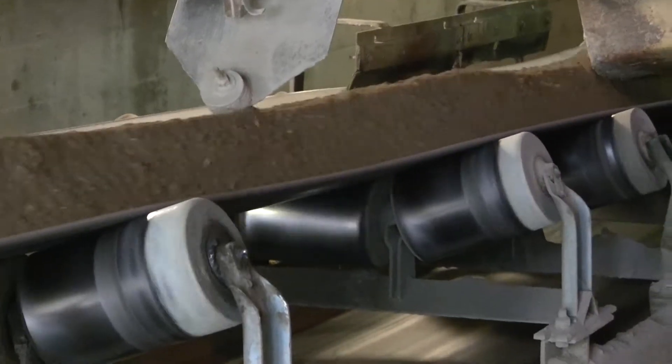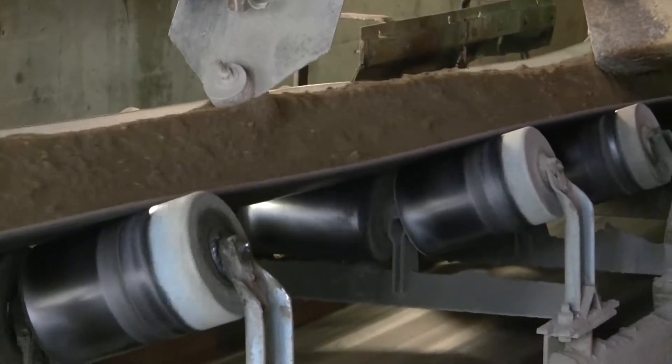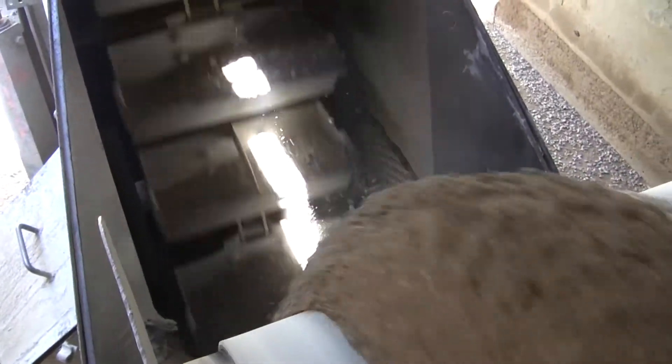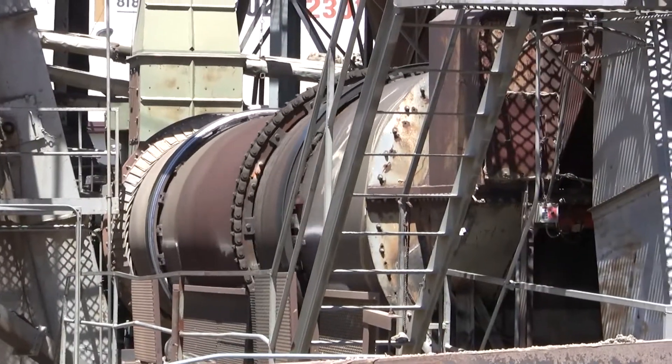We're directly below that rock and sand that we just saw. Right here you can see the main belt. This is where the aggregates are vibrated onto the belt according to the different type of mix, then brought over to a cold elevator where they're brought upstairs and dumped into the dryer.